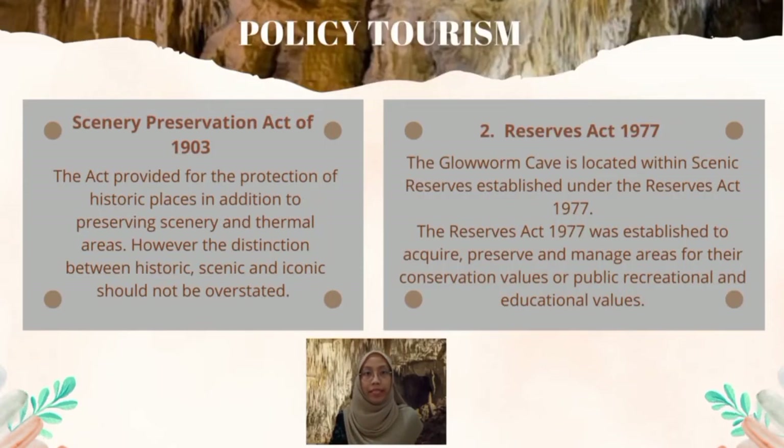The Scenic Preservation Act of 1903 provided for the protection of historic places in addition to preserving scenery and thermal areas. However, the distinction between historic, scenic, and iconic should not be overstated. The Waitomo Society and Horticulture Society were beginning to promote native plants for garden use, and a frequently expressed nostalgia for scenery as it had been in 1840 suggested the emergence of an interest in the indigenous character of the country.